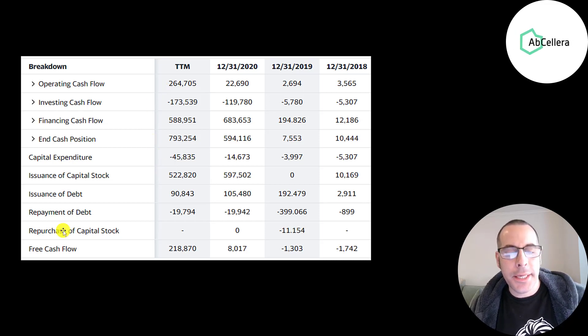In 2018, 2019, and 2020, they really didn't have much free cash flow, so they ran their business on capital stock and debt. They issued 600 million of stock in 2020 and 100 million of debt. When a company issues capital stock, it dilutes the current shareholders, making your shares less valuable.